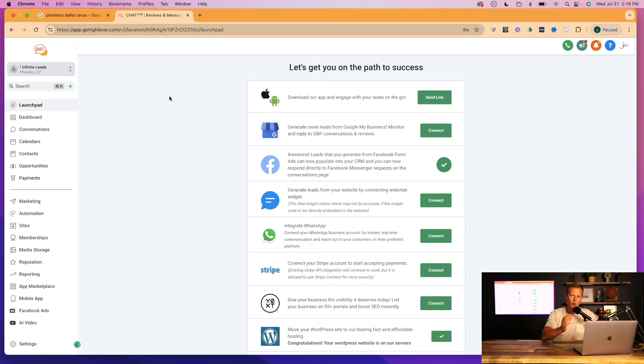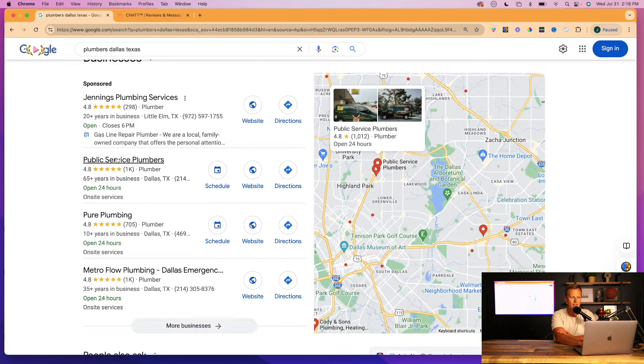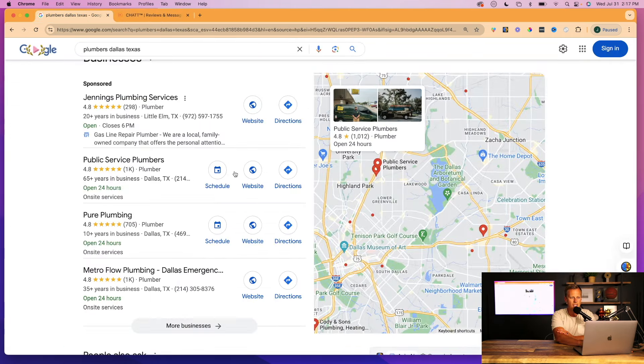The cool thing about this software is it can run our entire business — we don't need any other software. We can have five clients, ten, a hundred, or a thousand on the software and it doesn't cost us anything extra. You could get 10 clients at a hundred dollars per month — that's a thousand dollars. Scale up to 100 clients paying a hundred dollars per month and that's ten grand a month, for the same exact cost.